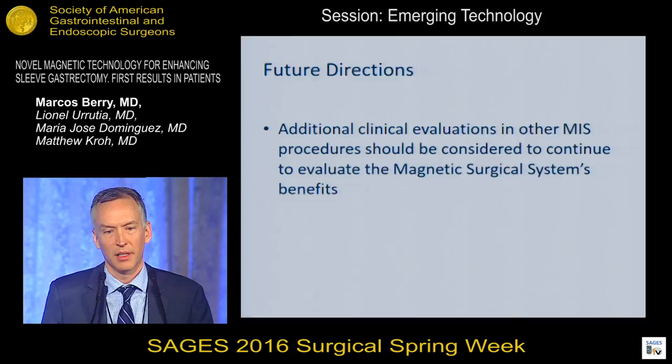Future directions include additional clinical evaluations looking at applications to other laparoscopic procedures with different end effectors and other devices that could potentially work along a similar platform. Thanks very much.